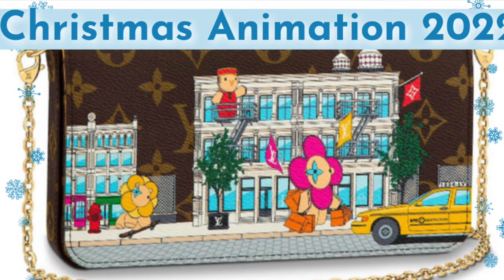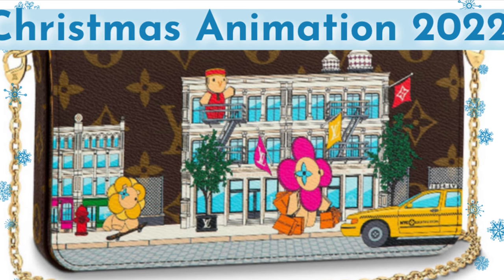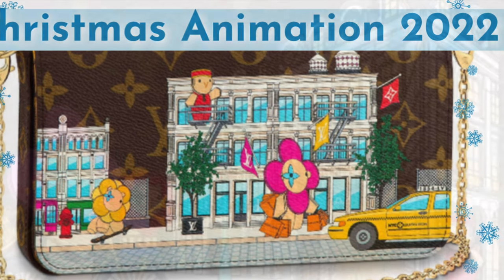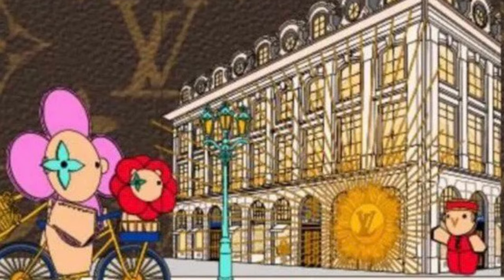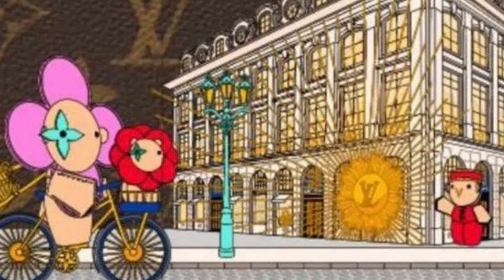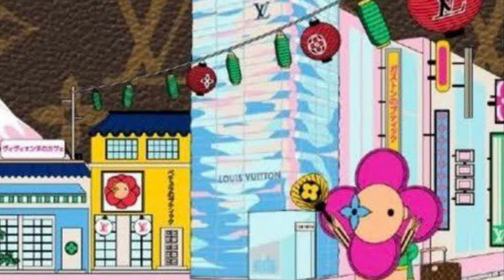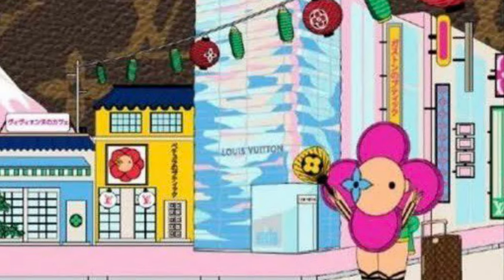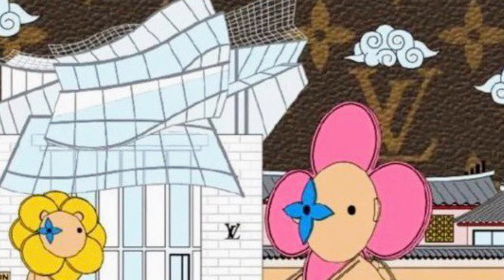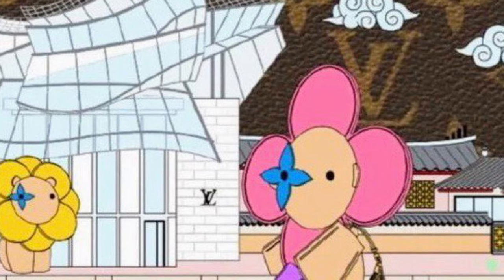Hi there, this is Lula LV. Thank you so much for joining me today and I hope you're having a great one. We have a huge update for the Louis Vuitton Christmas animations for 2022. In this video I will be sharing with you pre-order as well as launch dates, new photos, all the confirmed items we know about for each of the four cities, as well as prices. And at the end of the video I will share with you the top three pieces that are the best value for your money from this collection as well as the three pieces that are the worst value for your money. And to be honest I was shocked by the results.